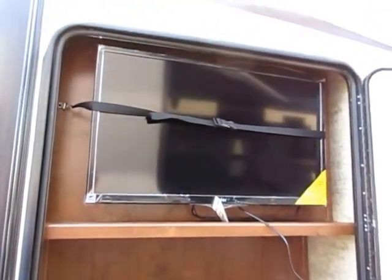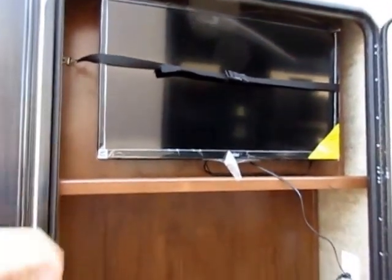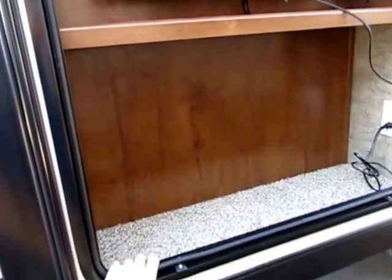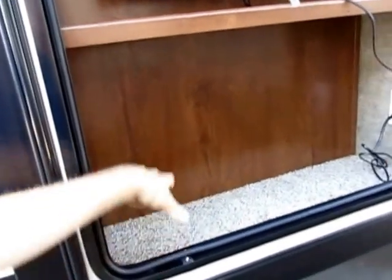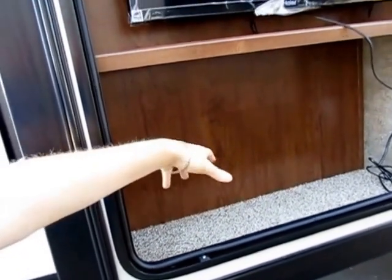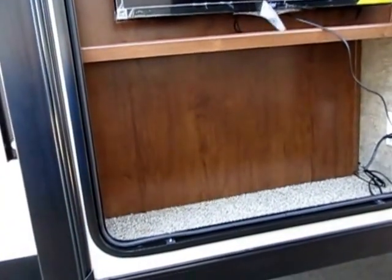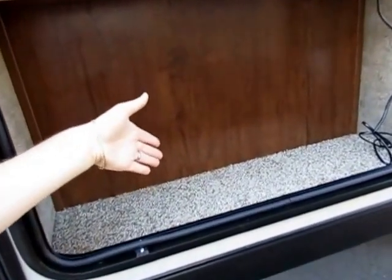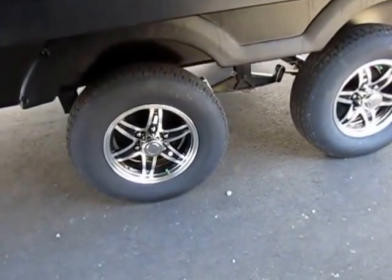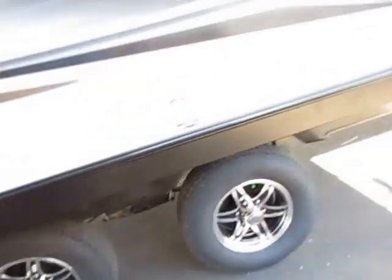The 322 has an outdoor entertainment center here with a 32-inch flat screen outside — because you're roughing it. And this little handy storage pocket out here is super useful if you've actually gone camping. This is the perfect place to keep your flashlight, grill lighter, citronella candles, sunscreen, bug spray — all that handy outdoor stuff you always wish you had one arm's reach away. The wide-stance axles give you stability going down the road so the trailer isn't pushing you around, and everybody likes aluminum wheels.